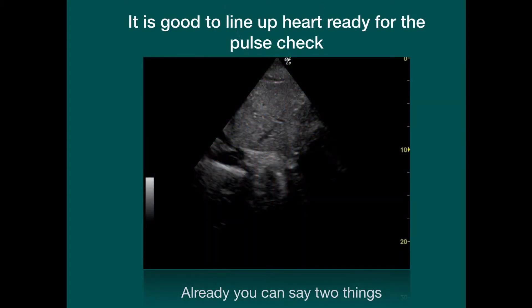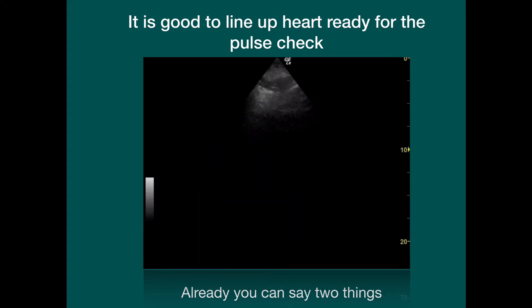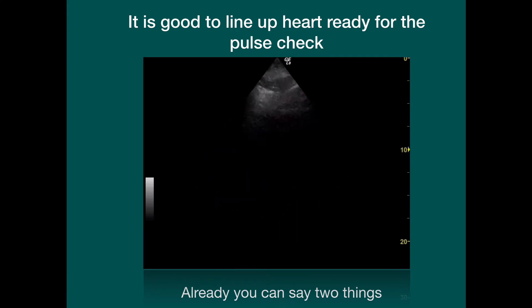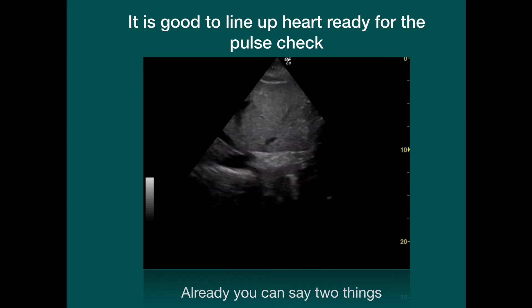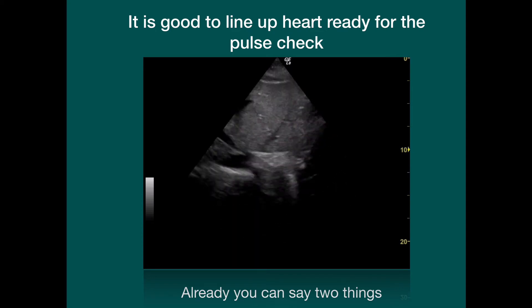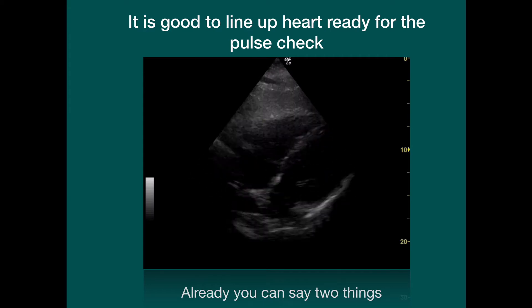Now, it is possible — in fact, I think it's preferable — to start looking at the heart before CPR stops. This way, you get some idea of whether you're going to get a good picture or not. And even though CPR is continuing, there are already two things we can tell about this heart from underneath. We can say that there does not appear to be a big pericardial effusion, and that the right ventricle does not appear bigger than the left ventricle, implying that severe right heart strain is quite unlikely.